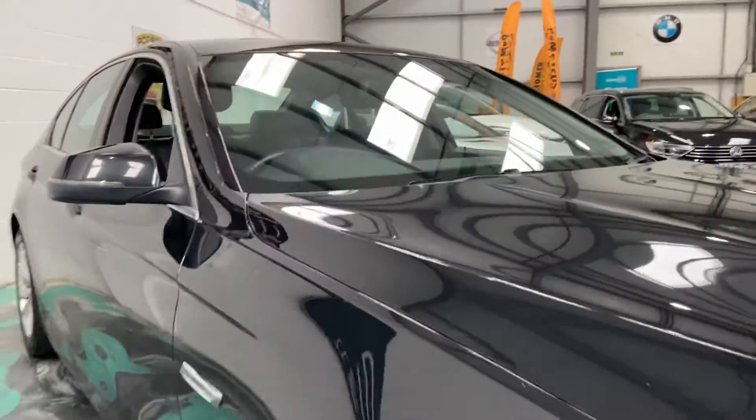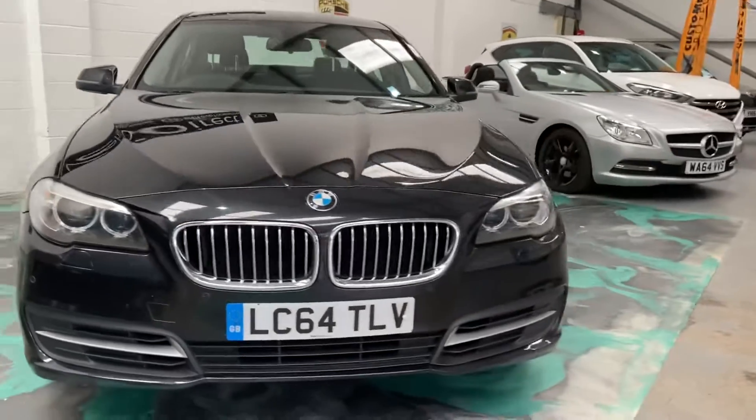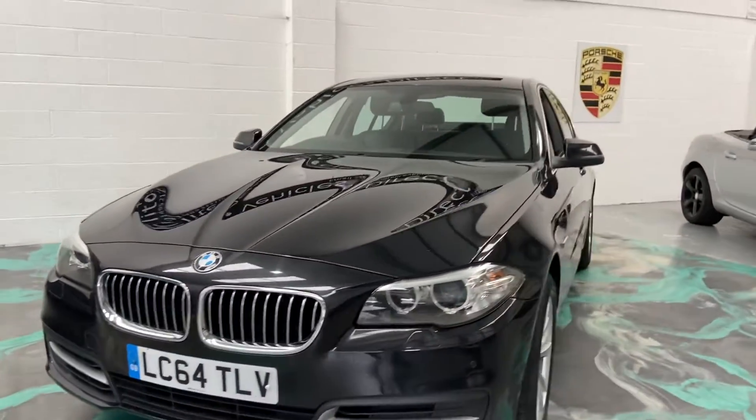This car will have a new service, new MOT. You'll also receive three months warranty — can be used anywhere in the UK as long as the garage is VAT registered — and 12 months AA roadside assistance.